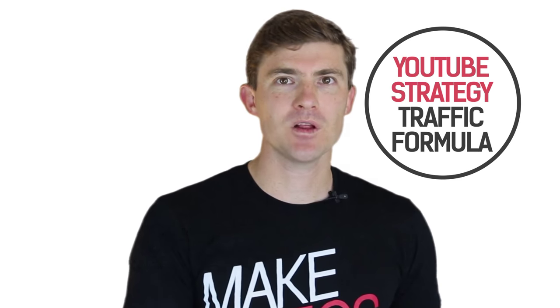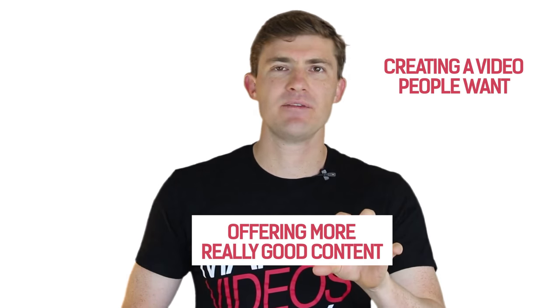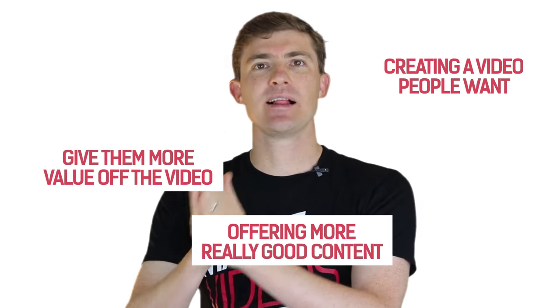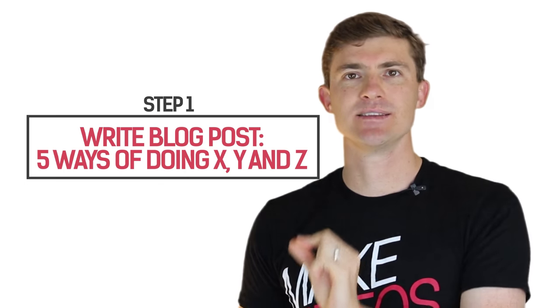Now, the very first thing we need to talk about is my YouTube traffic formula. This basically starts with creating a video that people are looking for, adding really good content in that video, and then offering more content outside of that video and telling them how to get it. So here's what we're going to do — we're going to write a blog post on the top five ways of doing X, Y, and Z.